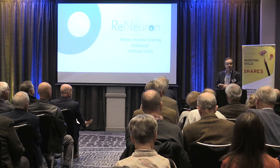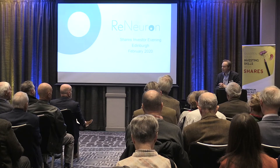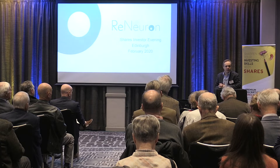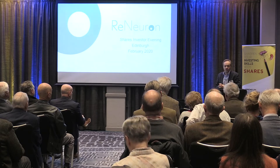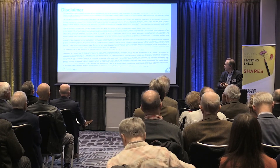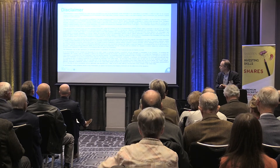Thanks Tom and good evening everyone. I'll try and give you a bit of an introduction to who we are at ReNeuron. I know some of you may have seen a presentation similar to this in the past, so apologies for going over some old ground, and for those of you that don't know what we do, hopefully you'll find something of interest here. We're a public company so there's the standard disclaimer statement in all its glory.